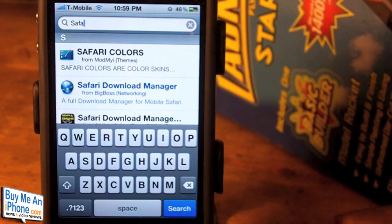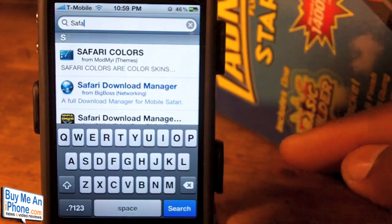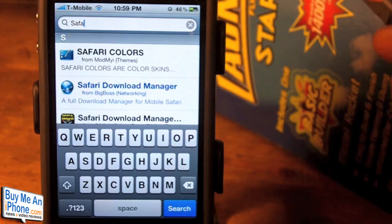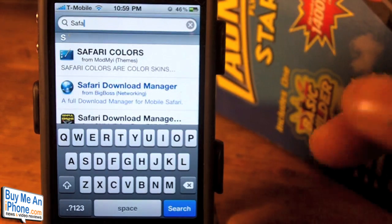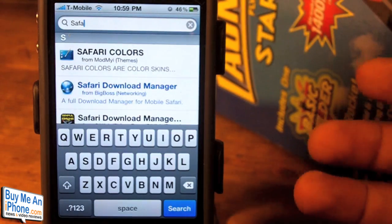Now, in the description below there is a link. You will need to go to iFile once you install it, browse to that link, and download the Debian file for Cydia. Click on that link, it will download and automatically install it on your iDevice. Then you will have the new Cydia.